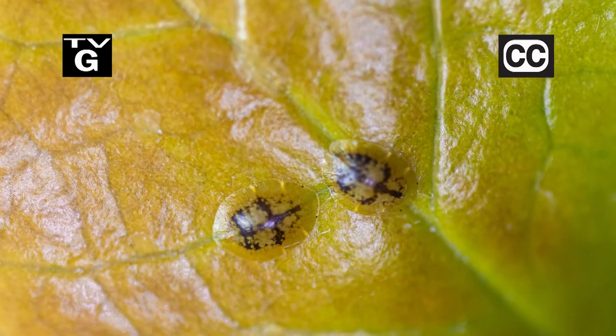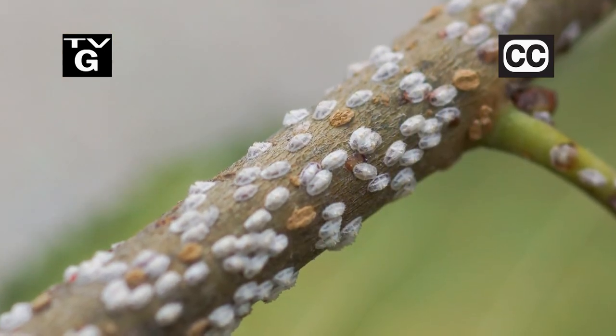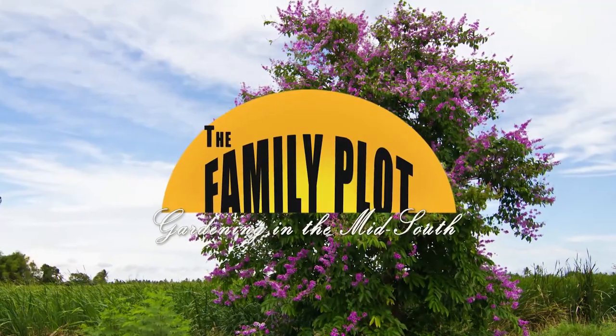Hi, thanks for joining us for The Family Plot, Gardening in the Mid-South. I'm Chris Cooper. Scales are little insects that suck the life out of your plants. Today we're gonna talk about the different kinds. Also, we've got lots of questions about trees. Let's just head on to Family Plot, Gardening in the Mid-South.